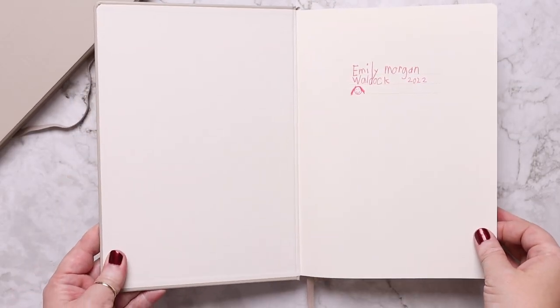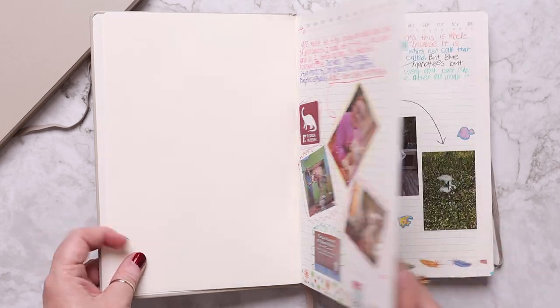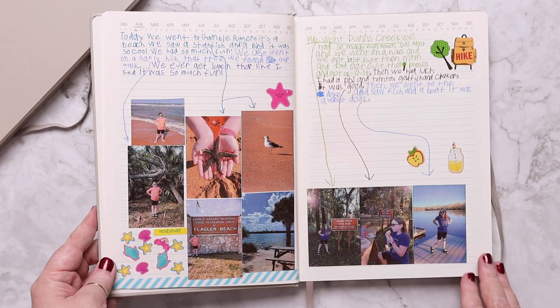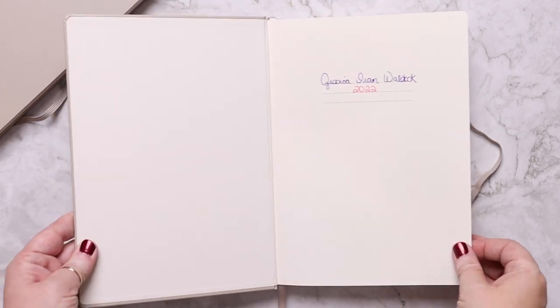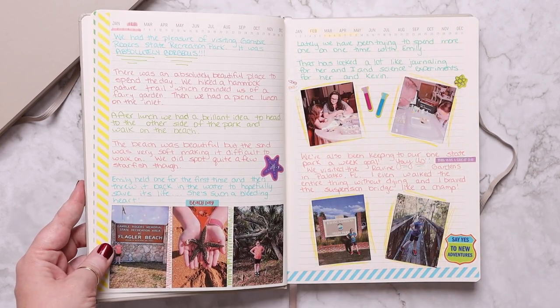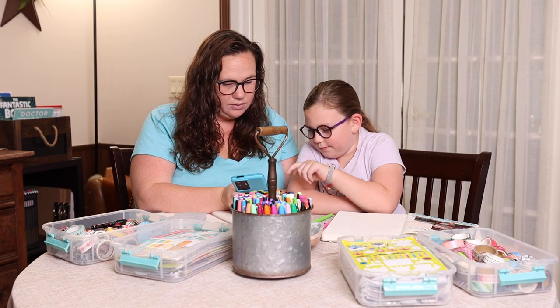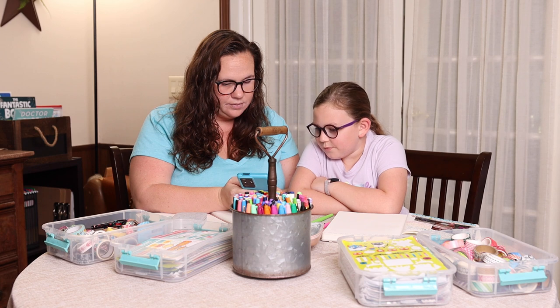Here is a quick flip-through of a few of the pages Emily's done in her journal so far, and here is a quick flip-through of a few of mine too.